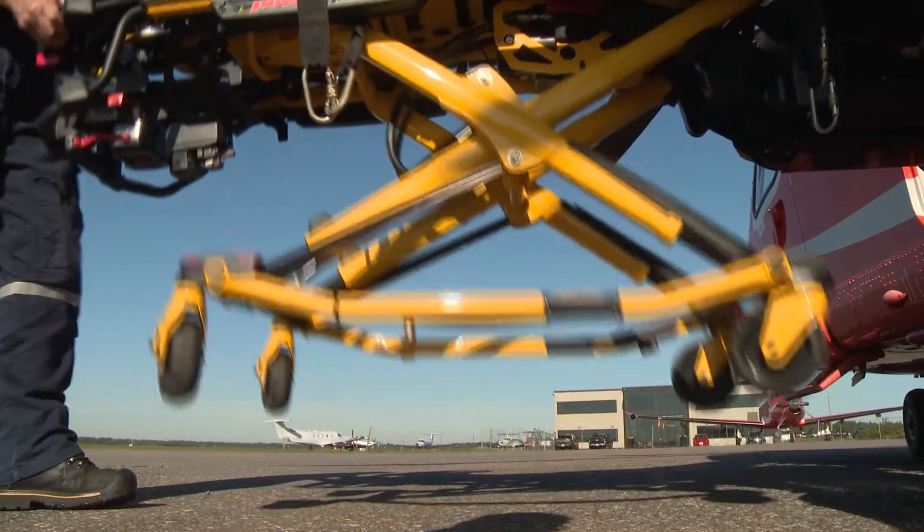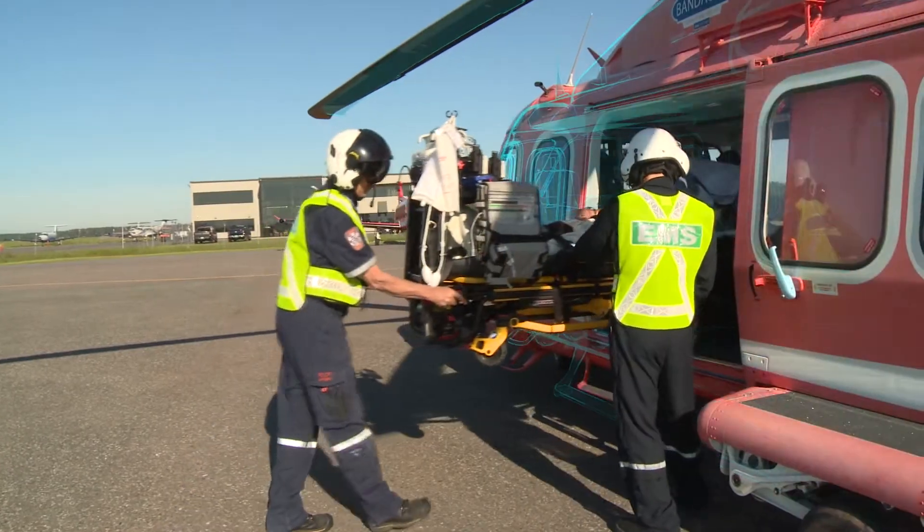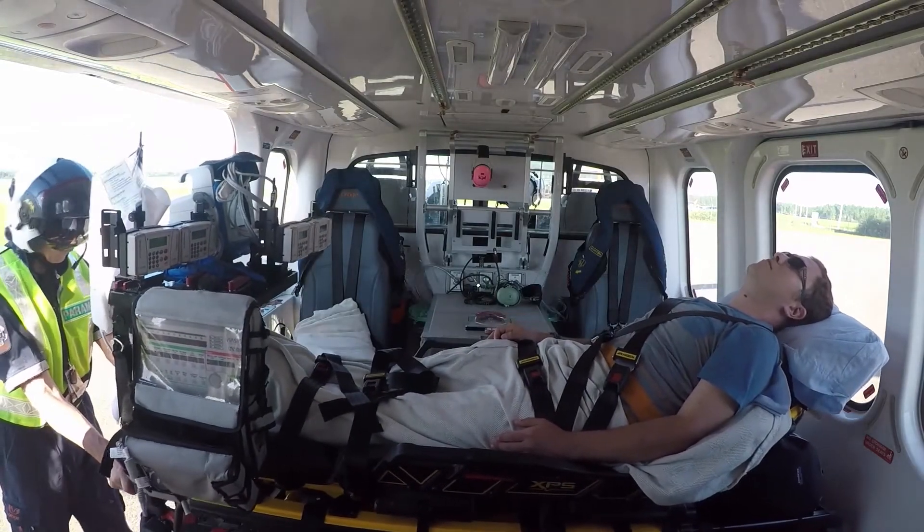No longer are the paramedics having to lift as much because of the self-load system. No longer is there a need to move equipment on and off the stretcher. We've reduced the risk of pulling lines and tubes. You can pull the stretcher out with all the equipment on